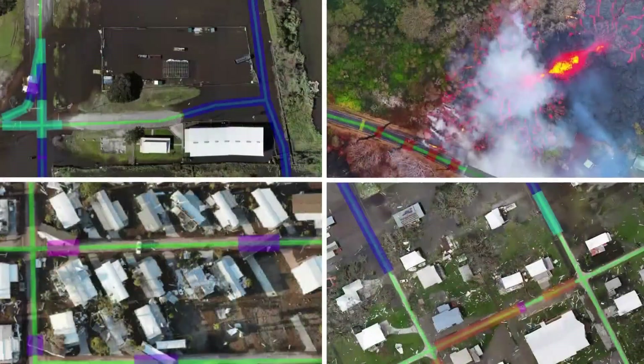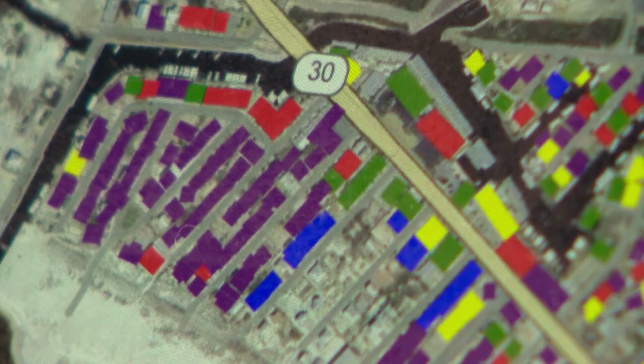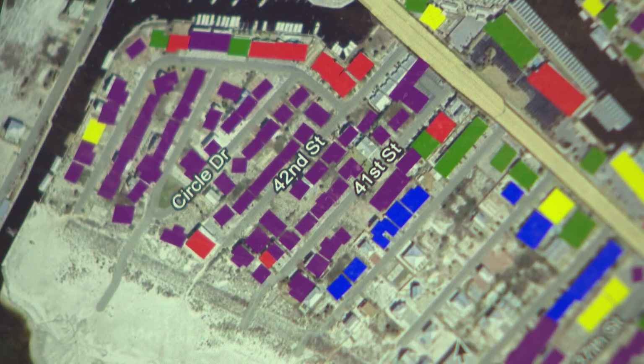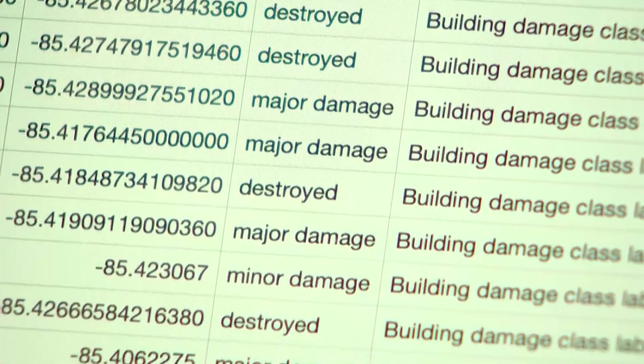CLARK pinpoints damaged buildings and roadways using a color-coded system: red for major damage, yellow for minor damage, green for no damage, and purple for completely destroyed. You can look at an image and say, 'Man, there's a lot of purple there' — and that's the sort of thing an emergency manager can look at and make a snap judgment.